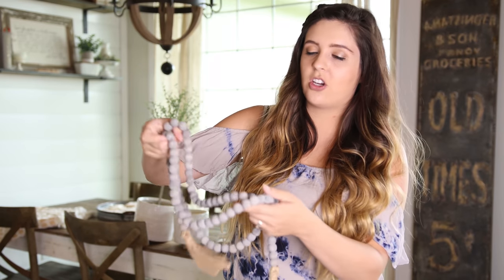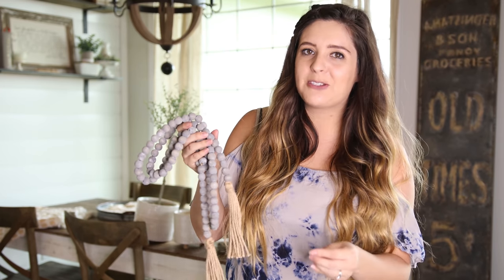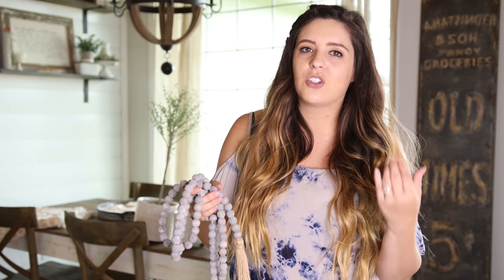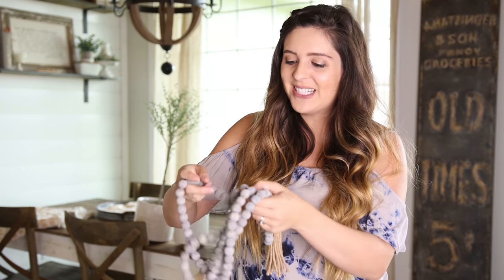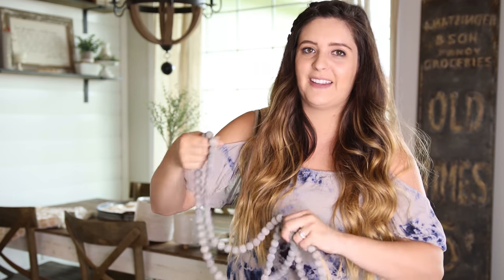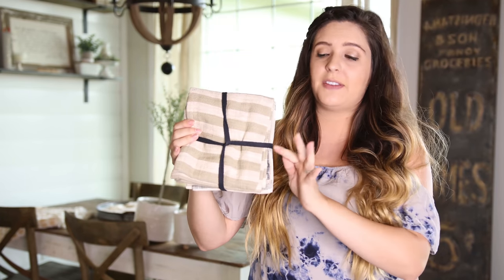The next item is this garland of beads, which has the same feel as the dishes. I wasn't sure what I was going to do with them, but sometimes just talking out loud helps me think of ideas. I'm going to put the garland beads in the little tray, and I think it's going to look so cute.